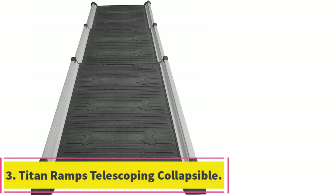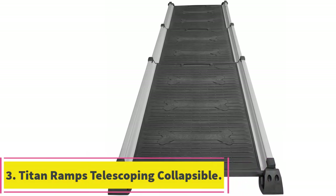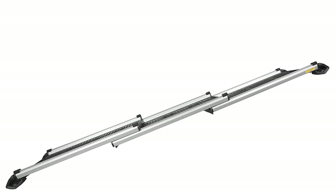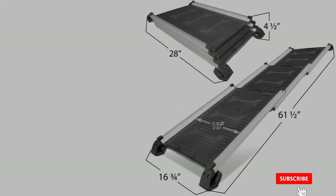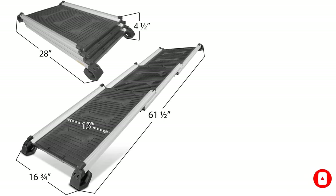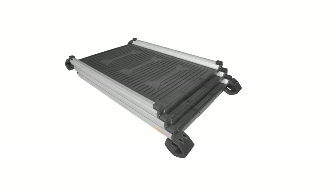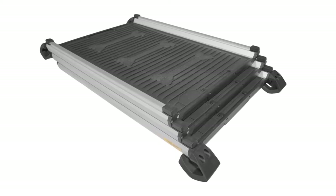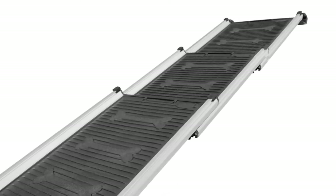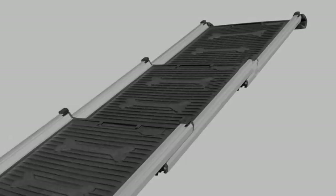At number 3: the Titan Ramps Telescoping Collapsible Dog Ramp. It features a telescoping collapsible design, three-section construction, sturdy and rigid build, and can be opened with one hand. With its large rubber feet, stability is one of the primary features of this pet ramp. The telescopic design saves space, while the textured surface is designed to offer grip for your dog's paws. While the whole thing is lightweight, it is still rigid and can be opened using a single hand. Suitable for dogs weighing up to 180 pounds, pooches both large and small can use it comfortably.